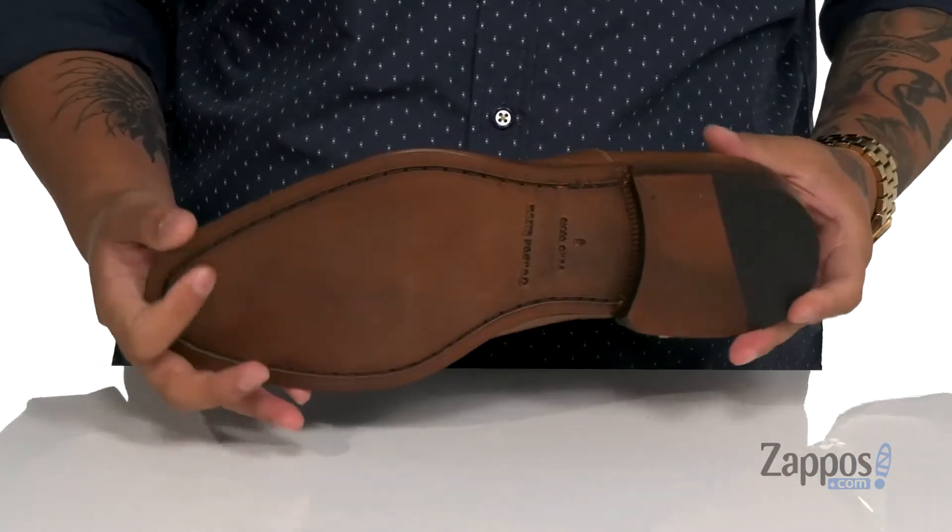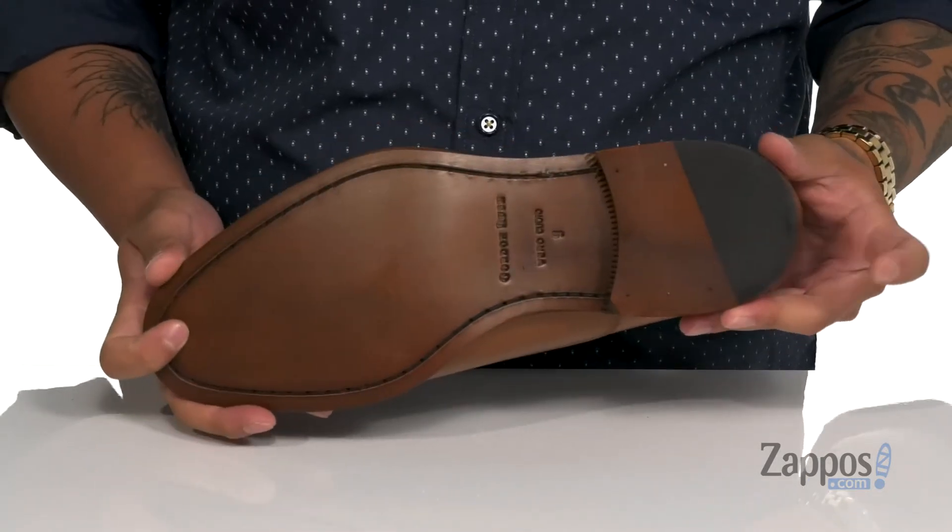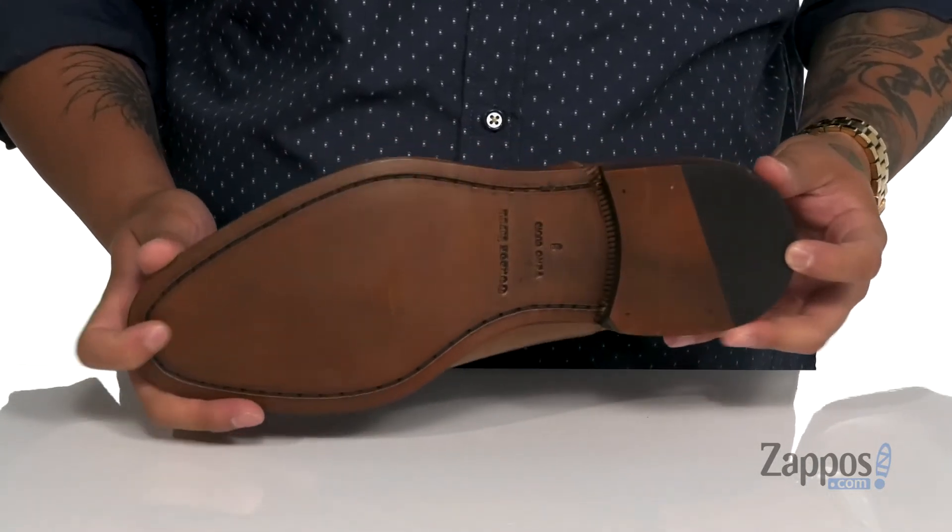That stacked heel is going to give you some height. This all sits on top of a leather outsole with a synthetic insert at the heel for additional stability. Take your stylish wardrobe up to the next level with this great dress shoe from Gordon Rush.